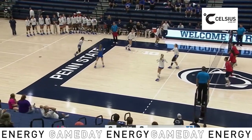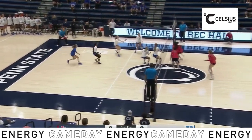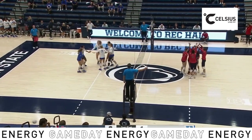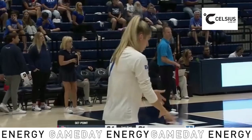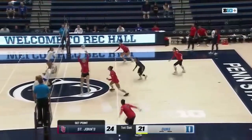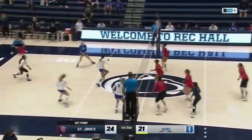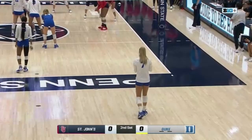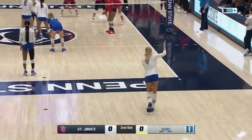Kovalchik serve again to Richardson. Attack by Williams, sent right back from where it came from — Georgia Walther. Received by Lodi. Walther looking to finish it off and she'll do it. Add in two blocks and two digs as well.